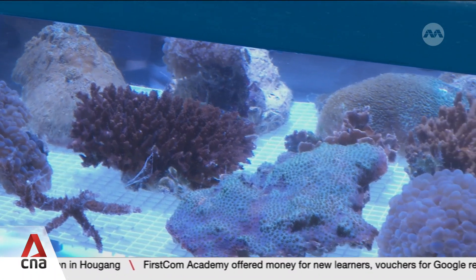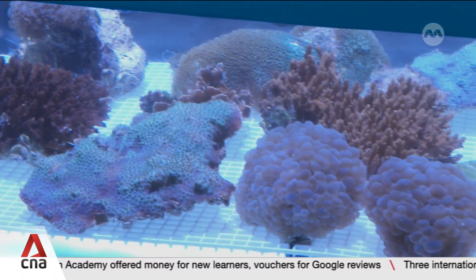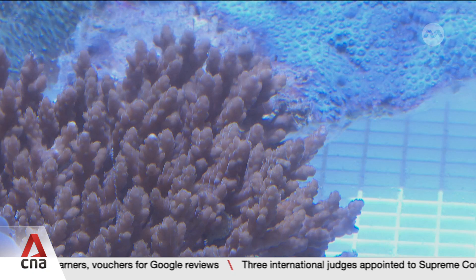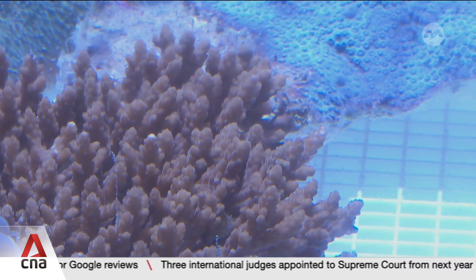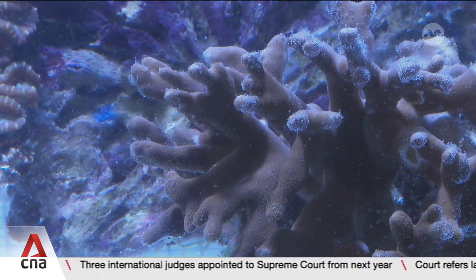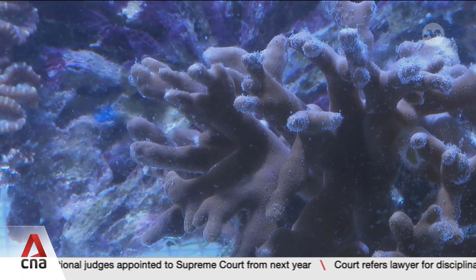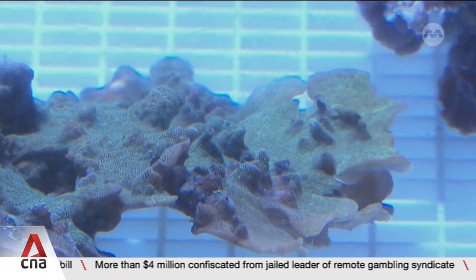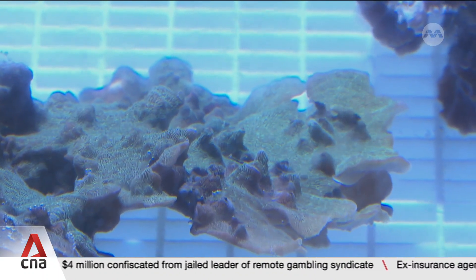Singapore is embarking on its most extensive coral restoration effort to date. About 250 species of hard corals in its waters have been documented, out of over 800 species found worldwide. Coral reefs occupy a very small percentage of the world's surface area — maybe about 0.1 or 0.2% — but they support about 25% of the world's marine biodiversity. In Singapore's context, we have lost about 60% of coral reefs since the 1950s.